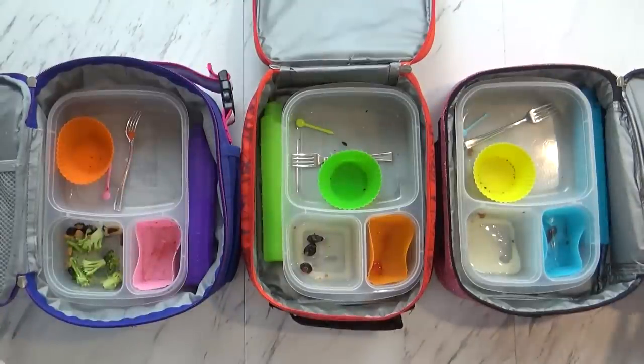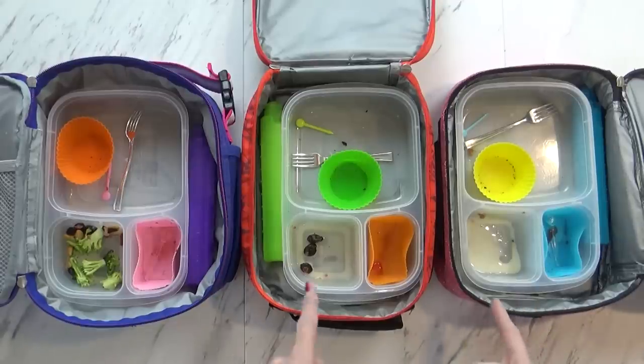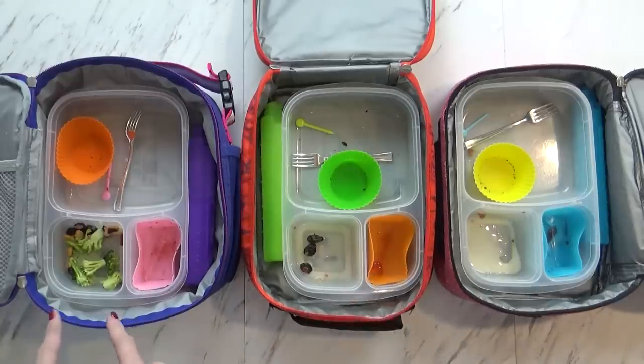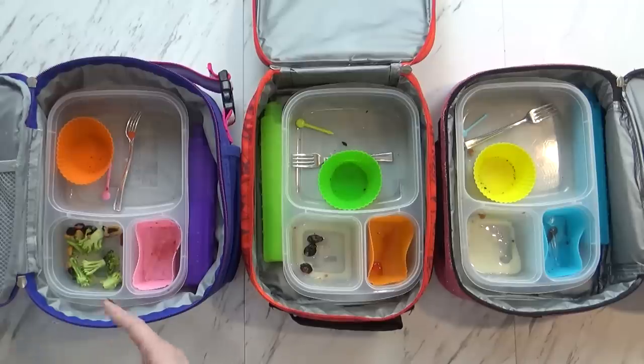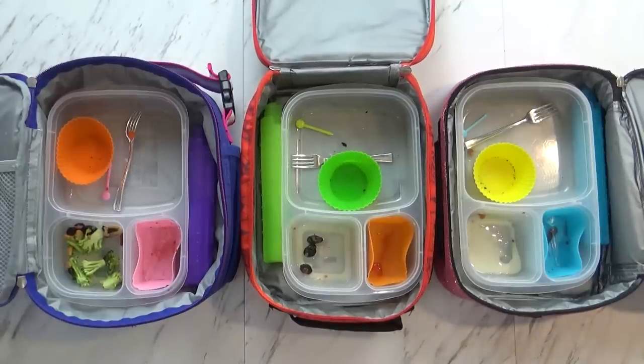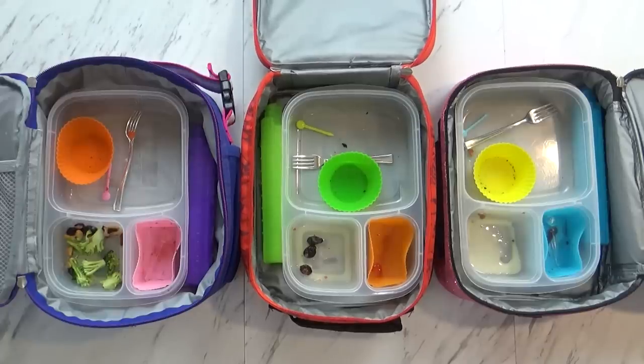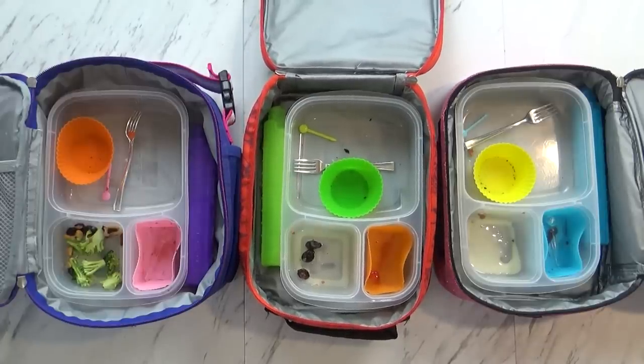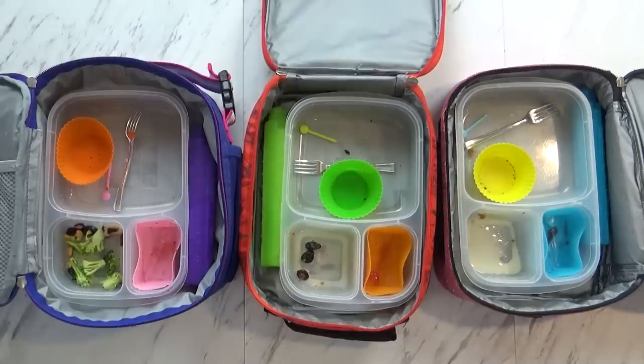We're back home now and it looks like the kids did really well today. Kenzie ate everything, Jackson ate pretty much everything — there's a few craisins in there — and Lily just left a little bit of her broccoli salad, but not much. What was your favorite part? I like the sandwich. I like the sandwich and the Oreo. I like the salad, the sandwich, and the Oreo. Well, good — we'll see you guys tomorrow!